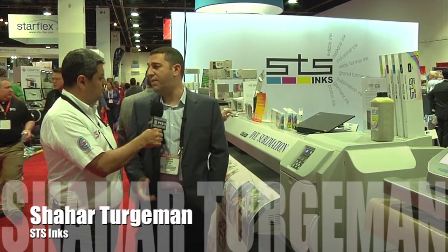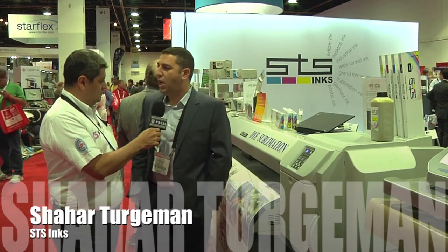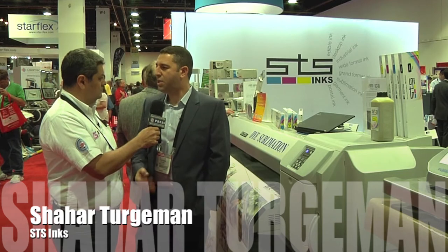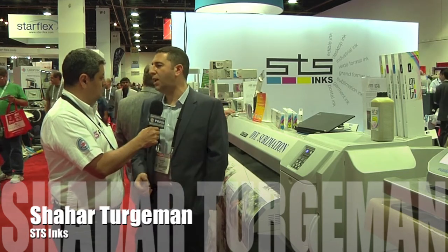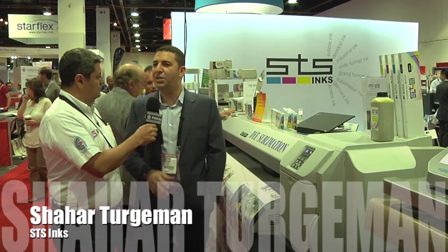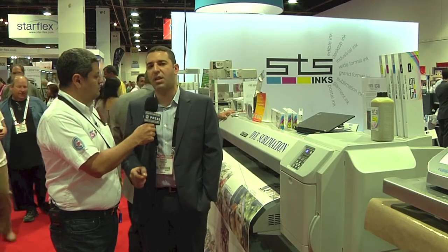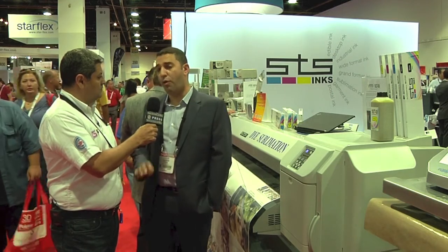That meets the G7 certificate with the ISO 12467 with the LAB value, very good density, high speed, so a customer can save a ton of money. When you print dye sublimation on media, that does not mean that when you put a bunch of ink on the media it will transfer better. It is about the calibration of the ink — we have a great gamut, over 359,000 gamut colors, getting on our four sets CMYK.